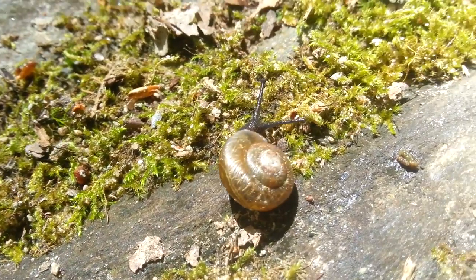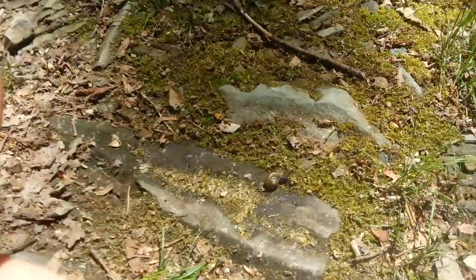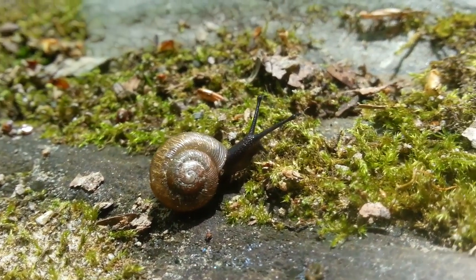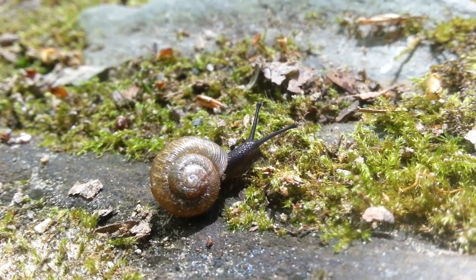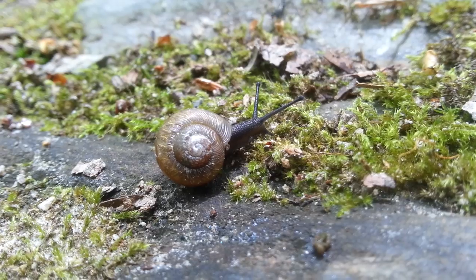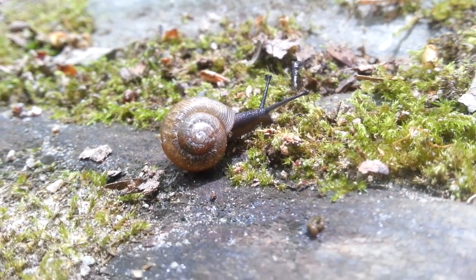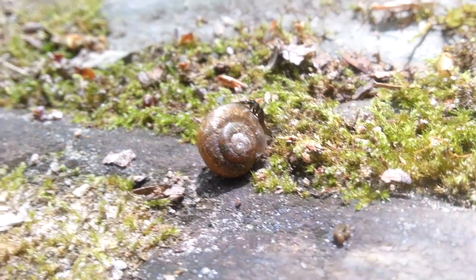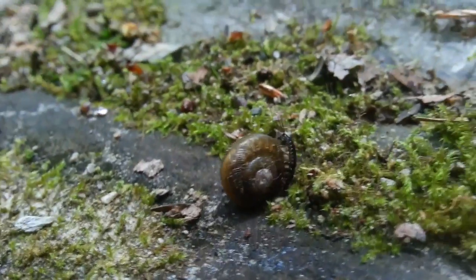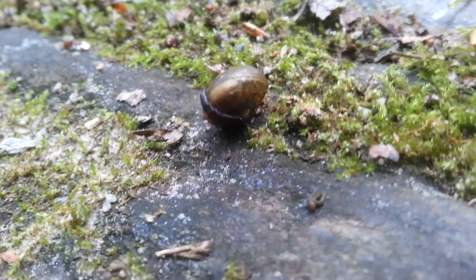Hi buddy, where you going? I'm gonna sit down so I can get a good look at him. He is not very big - for contrast, here's my hand and here's our little friend. He is not very concerned about me really; he's just going on doing what a snail does. And look - there's a little ant coming in to give you more perspective. What's going on here? Could this be a predator?